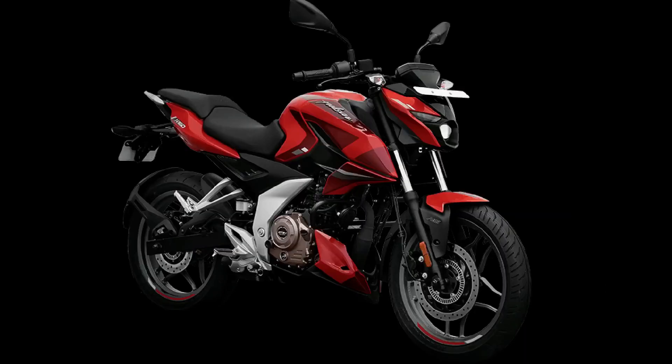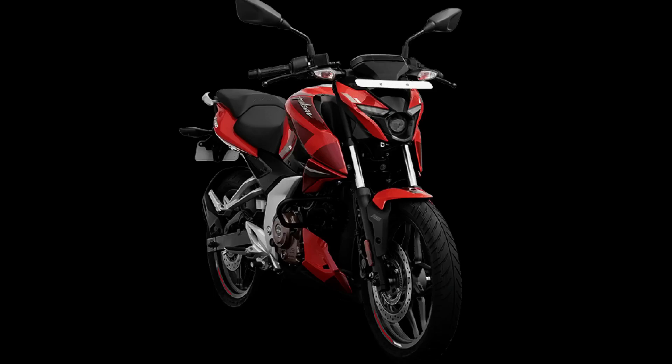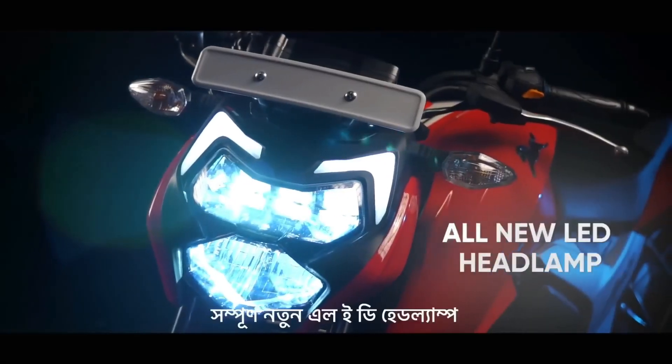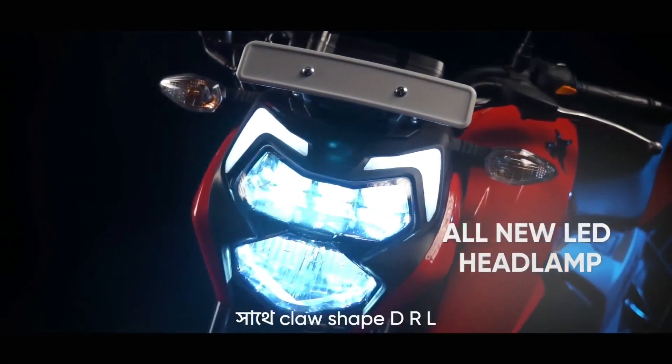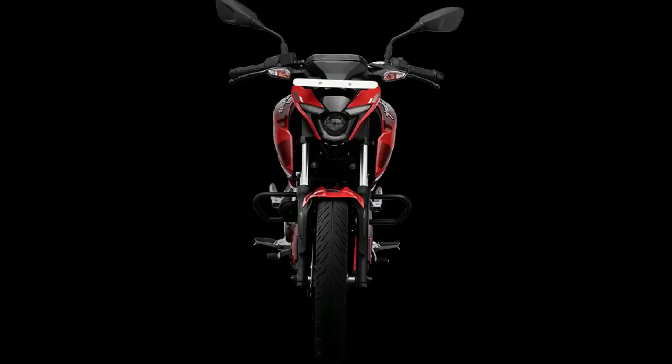Looking at tires, the N160 uses a 100x80 front tire, while the RTR 160 uses a 90x90 front tire and a 110x80 rear tire.